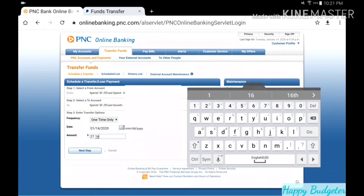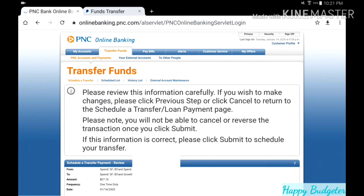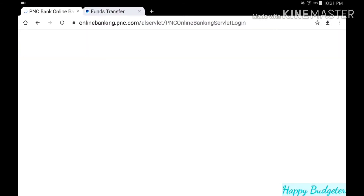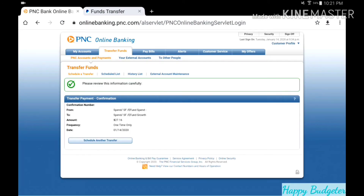It does not matter how small the progress — progress is progress. We have not transferred anything out of savings this month, so every single penny we've put in on every Transfer Tuesday is going to our savings, and we are committed to not using our savings. Okay, let's submit that. We have a confirmation number, so $27.16 is what we are saving this week.